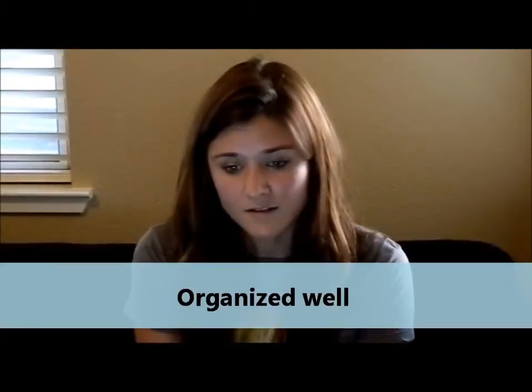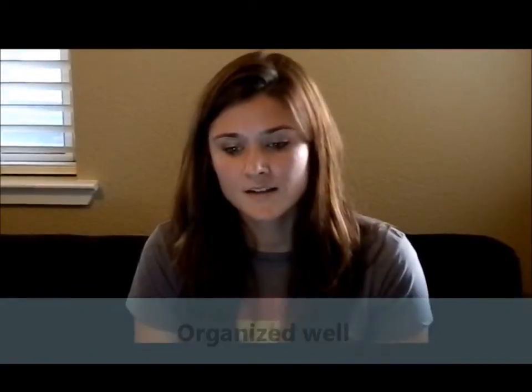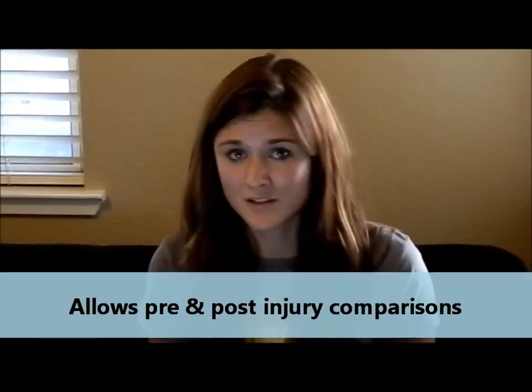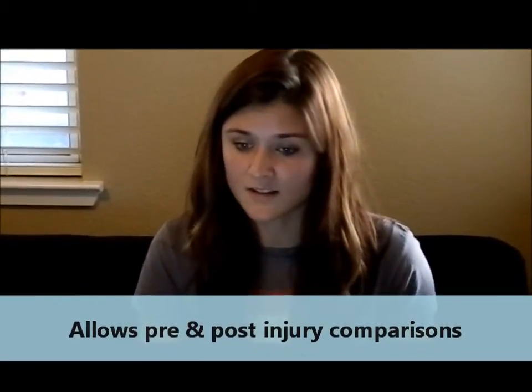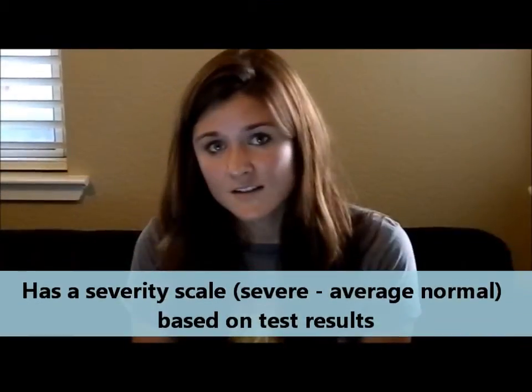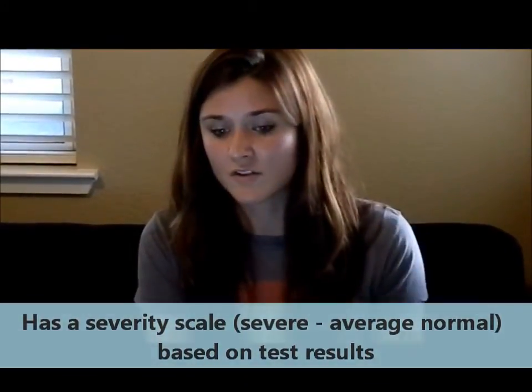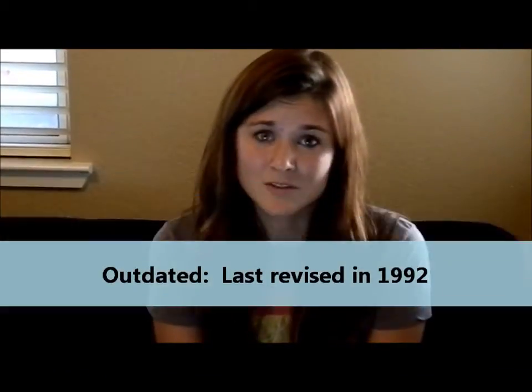The pros and cons of the test are fairly short. The pros: the actual protocol for the test is organized well, so it's easy to follow along with. The test allows you to chart the patient's progress over time. It can also be used with patients who were high functioning prior to their accident, so you can really watch how they progress. There's a severity score that ranges from severe to average normal. The cons: the last time it was revised was 1992, so it's fairly out of date.